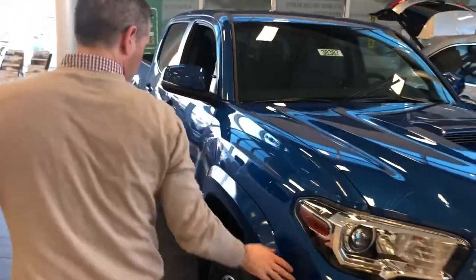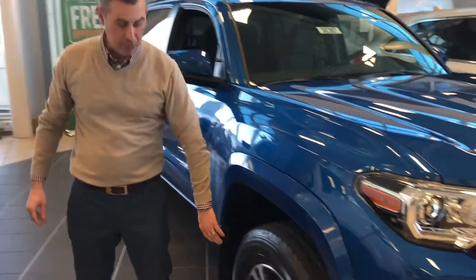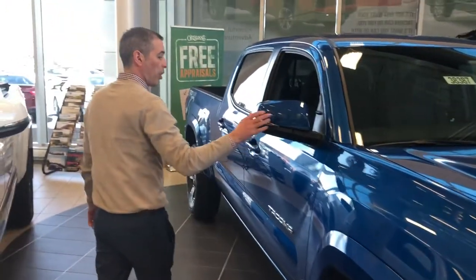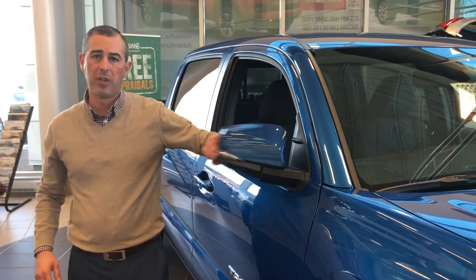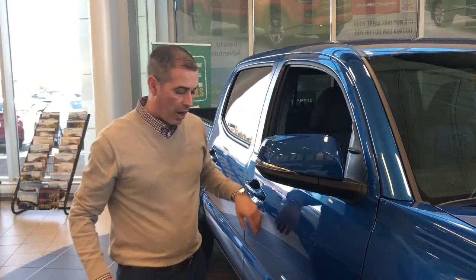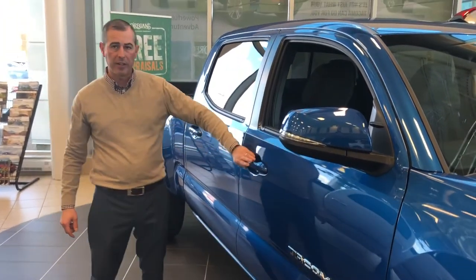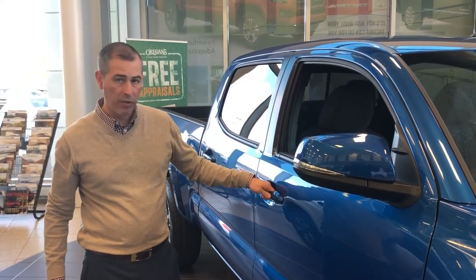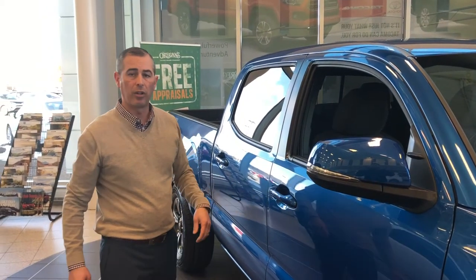Coming down the side, we've got standard fender flares for added looks and protection. An available 17 or 18-inch alloy wheel with a built-in all-season tire. Breakaway power fold mirrors — a breakaway mirror will break either way, giving some flexibility in parking garages and tight spots in the backwoods. You've got mud flaps built in front and rear. Smart key technology, so you basically keep the key in your pocket and just hover over the handle to open it and touch the handle to lock it.